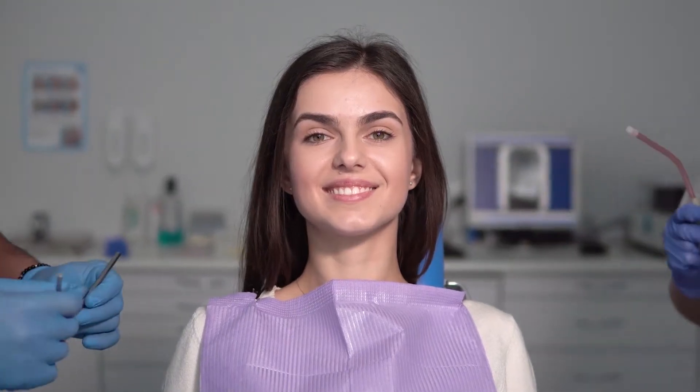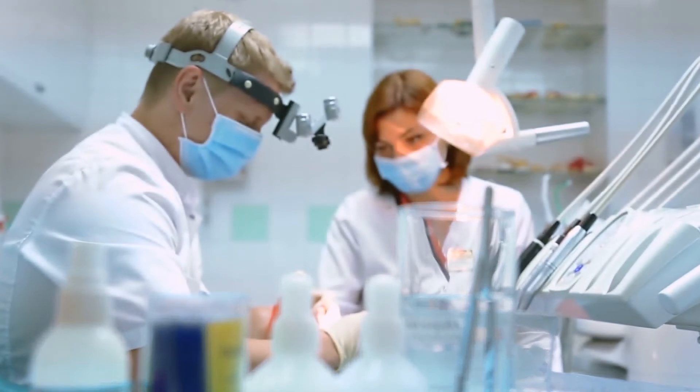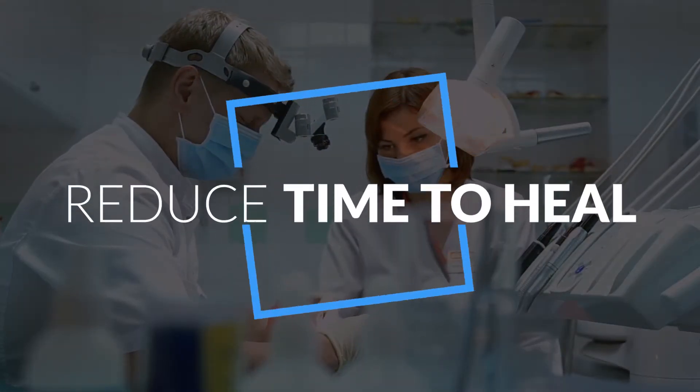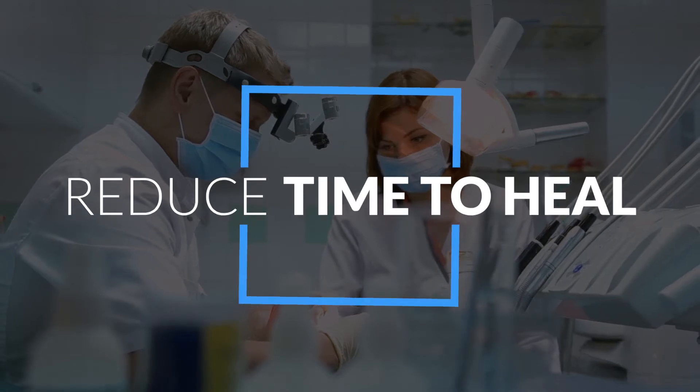There are two main benefits to treating canker sores with light. Number one, it can immediately reduce pain. And number two, it can significantly reduce the time that it takes for you to heal.